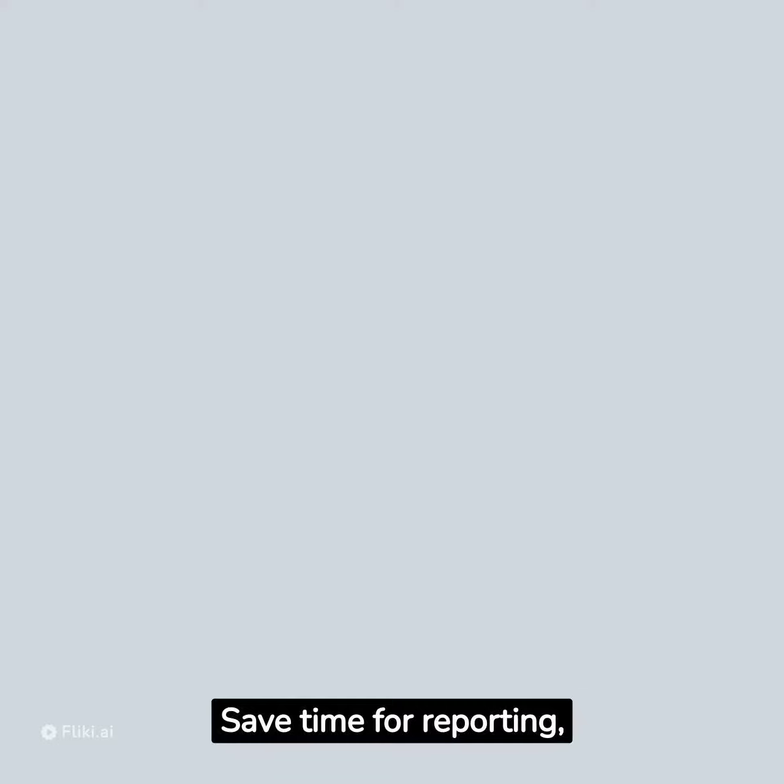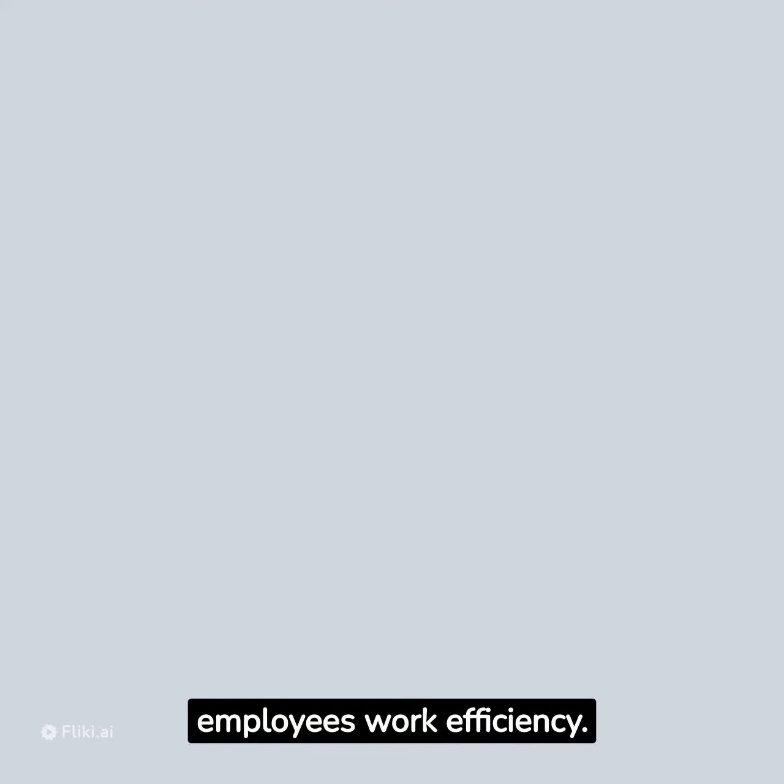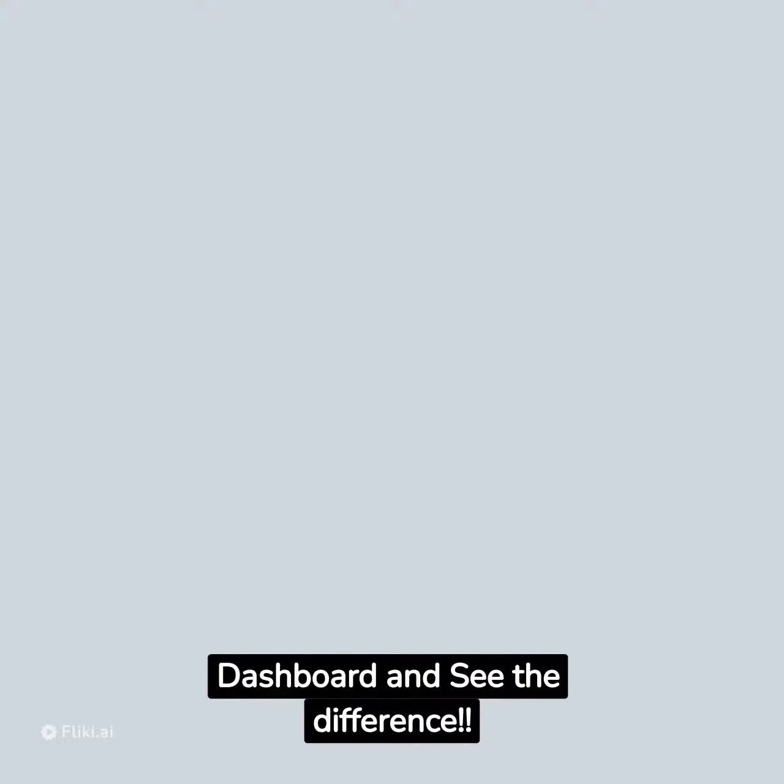Save time for reporting, maintain data quality, facilitate presentations, give confidence for managers, and enhance workers and employees' work efficiency. Use the dashboard and see the difference.